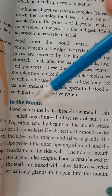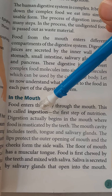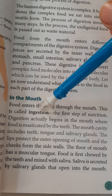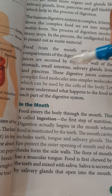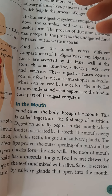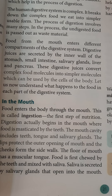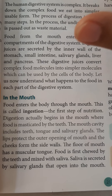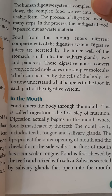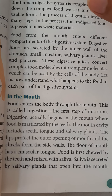In the mouth, when food enters our mouth, that process is called ingestion and this is the first step of nutrition. The process of digestion begins in our mouth where our teeth masticate the food. The food is masticated by the teeth and when we eat, food is first chipped by the teeth and then mixed with saliva.